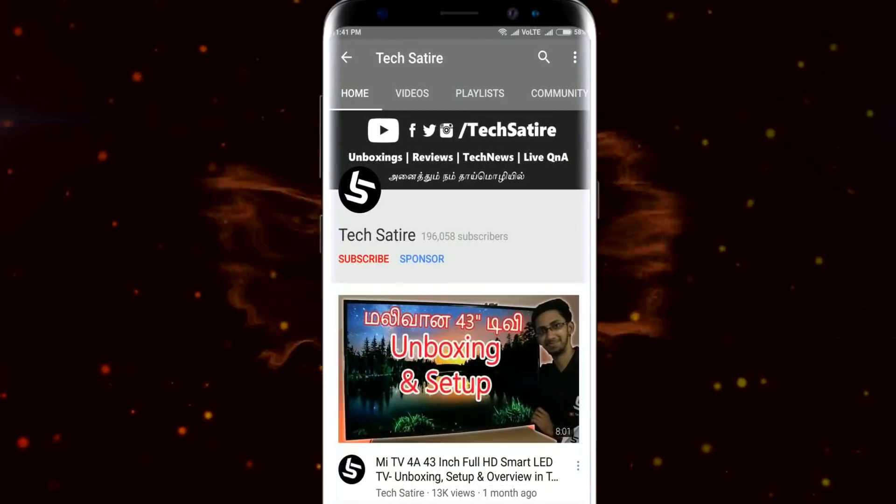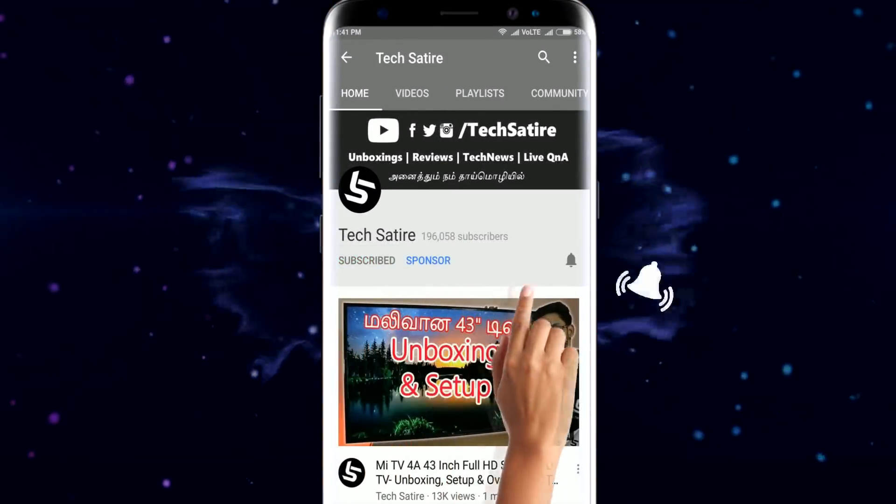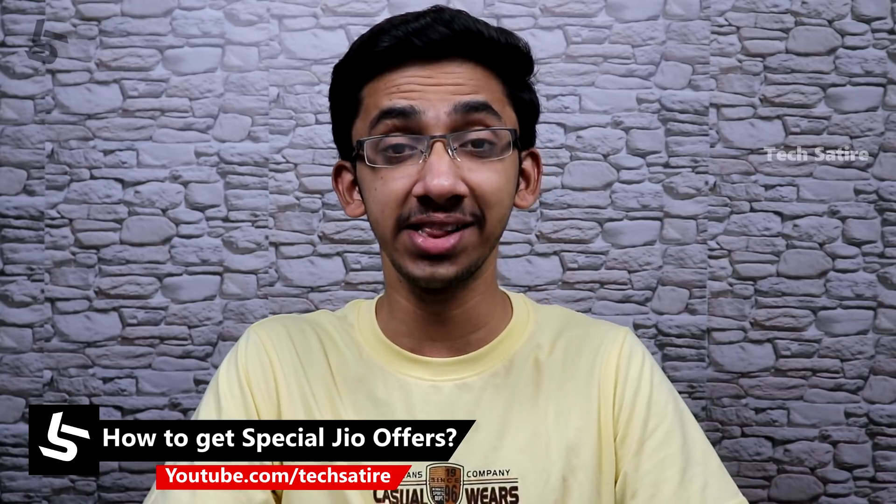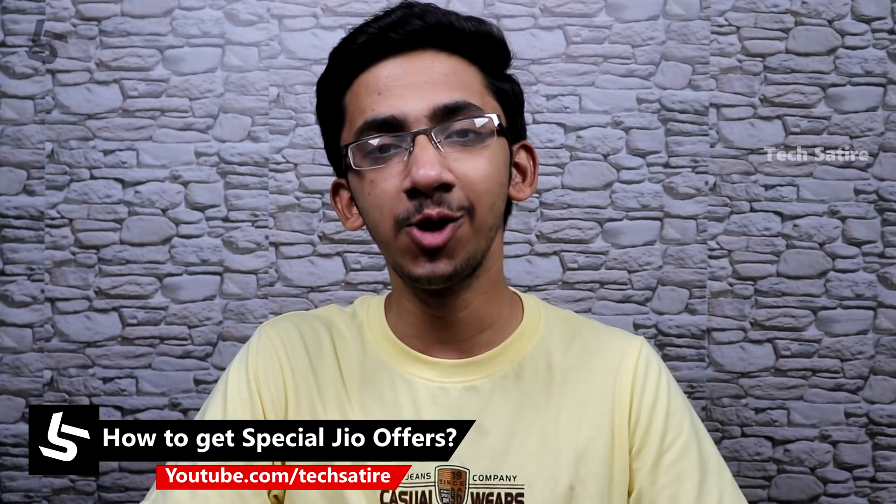Don't forget to subscribe to our channel and hit the bell button. This is Jio. If you look at Jio, you will be able to get the offers.